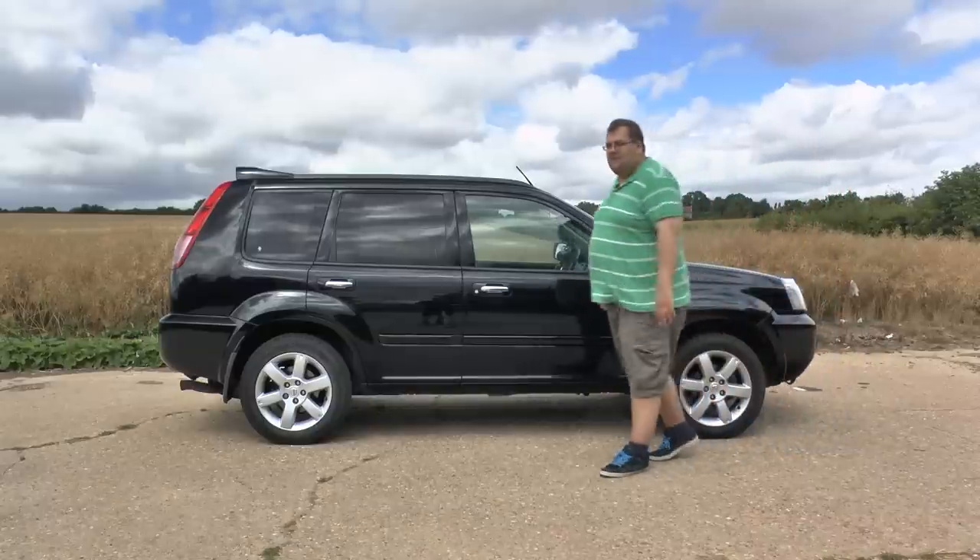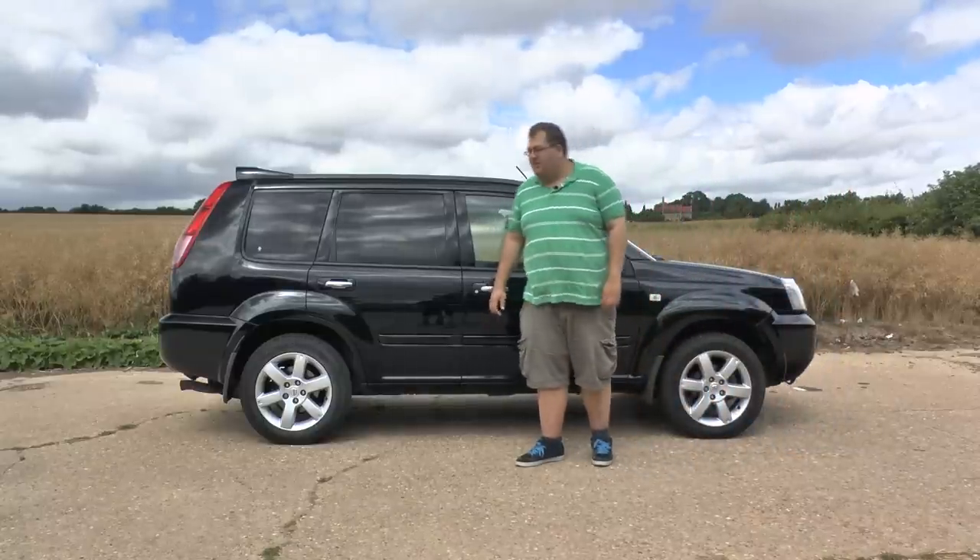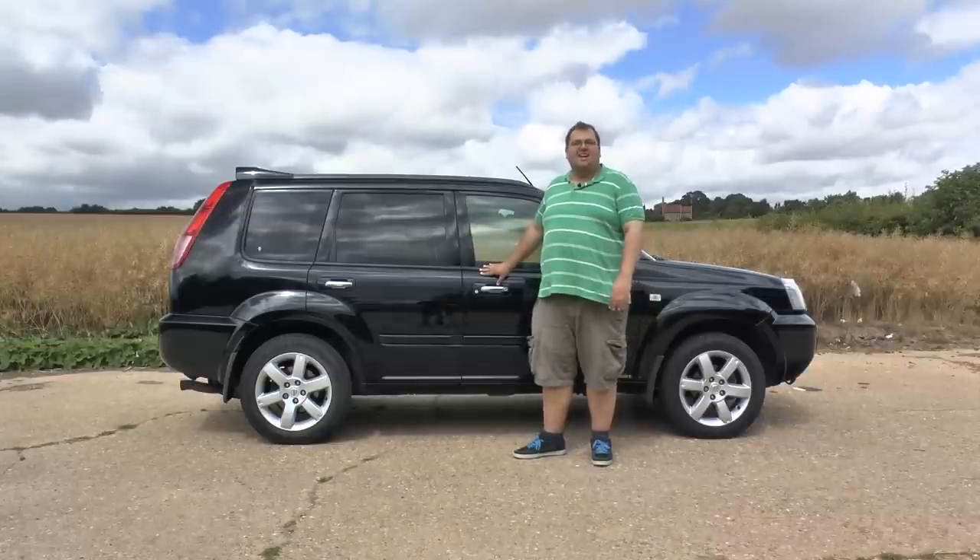Hello and welcome to Auto Animals. My name is James and today we're going to be reviewing the first generation Nissan X-Trail.